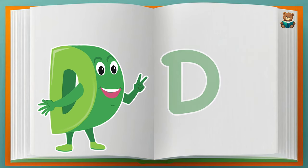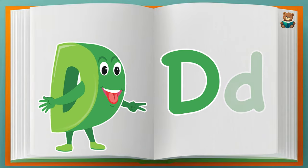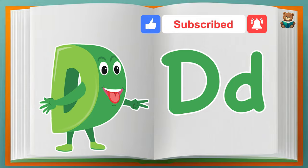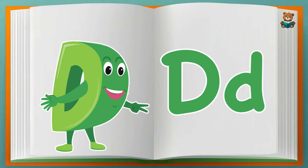This is the big letter D. This is the small letter D. The sound of D says D, D, D.